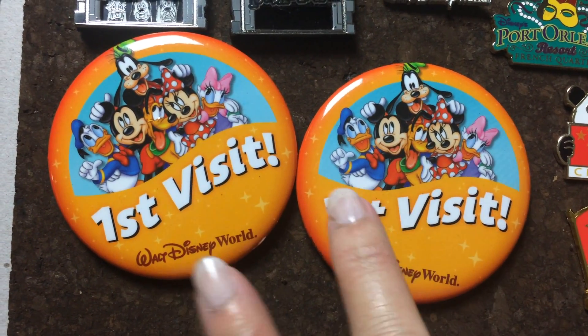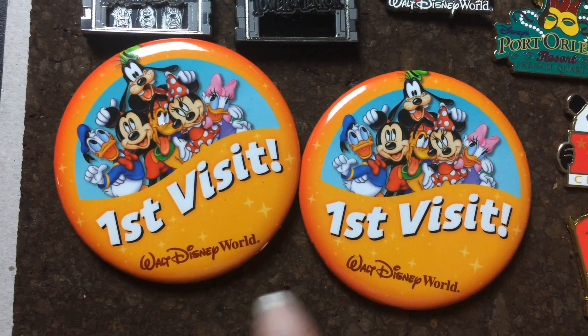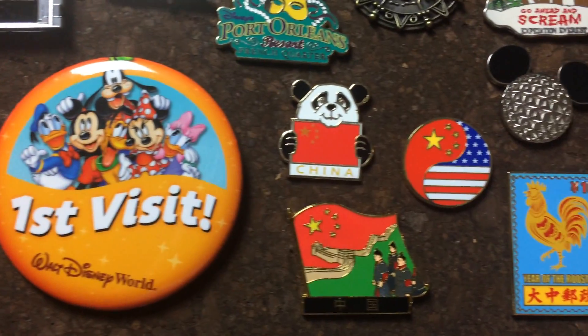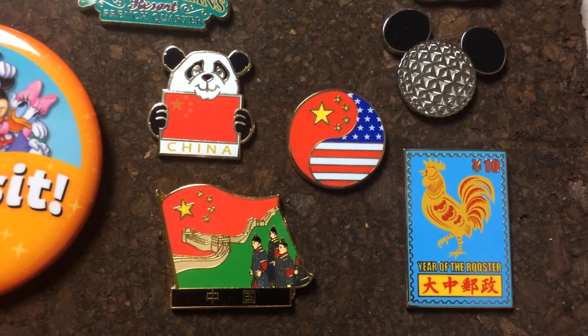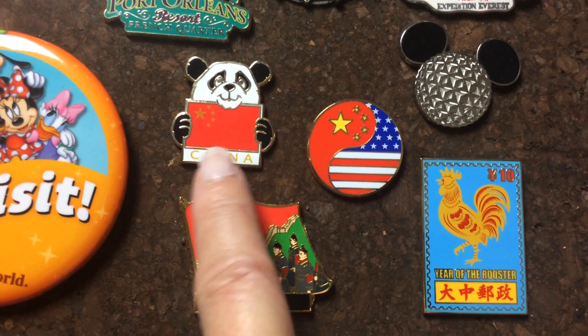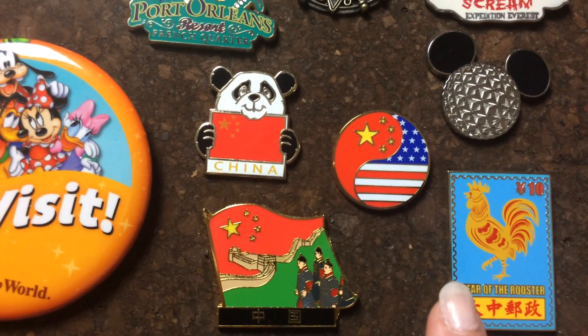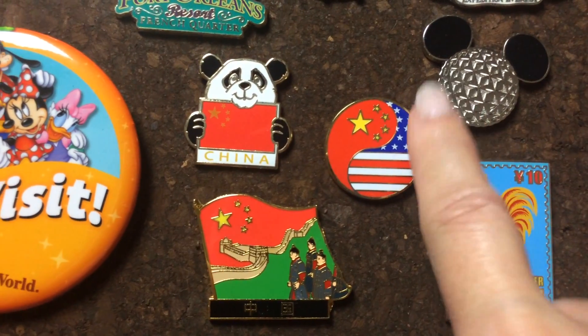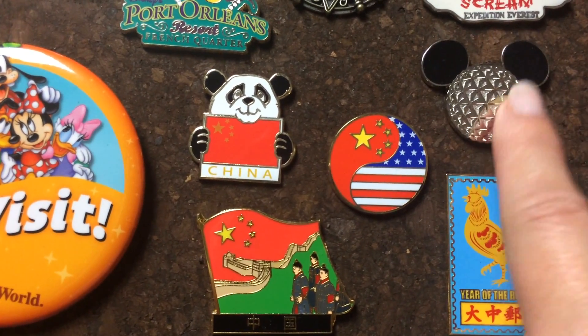So the first two are the free pins that say 'Our First Visit.' These four pins we picked up from the China Pavilion in Epcot. I love the panda, and I was born under the year of the rooster so I had to get that pin. Here's the Epcot pin.